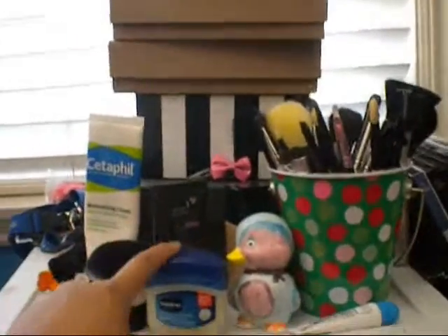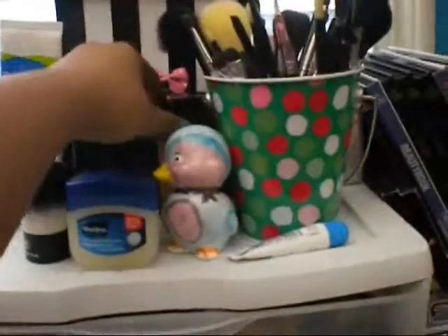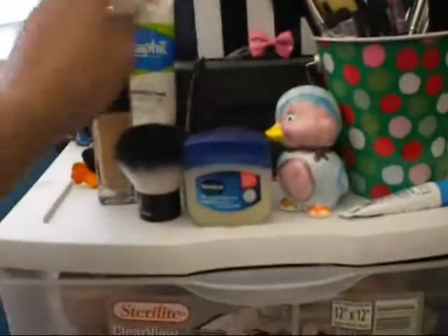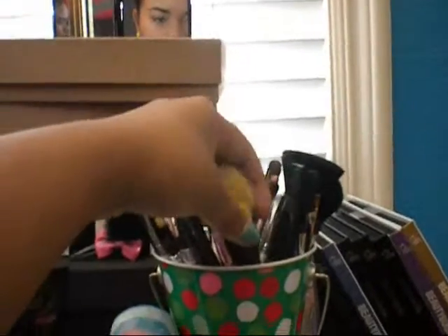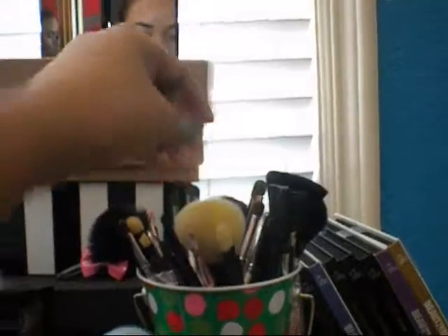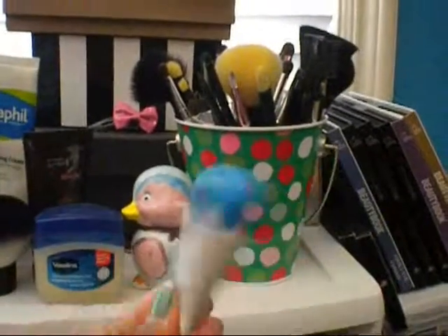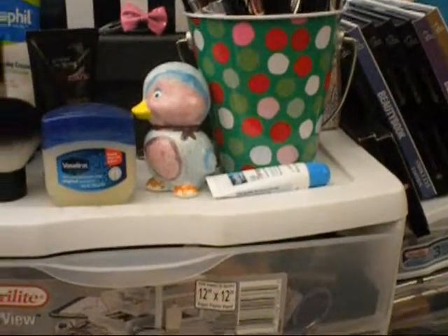On the top of here I have my Vaseline, my little ducky that me and my friend made together, my Maybelline Fit Me Foundation which is always up here, my tinted moisturizer, my brushes — I got new e.l.f. brushes which I love, and I'll be doing a review on each of them: the Studio, the Mineral, and just the regular one. And then my Vaseline Lip Chopstick.